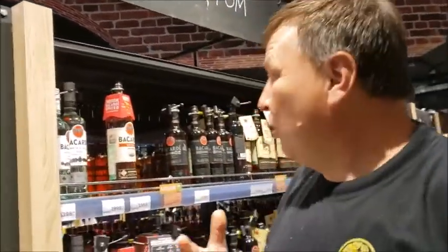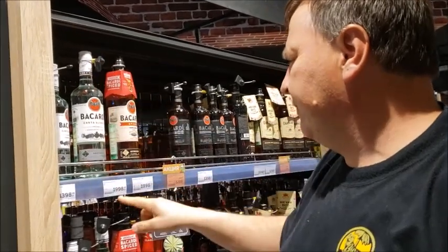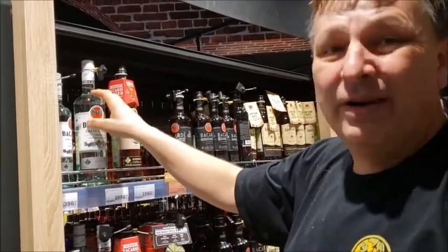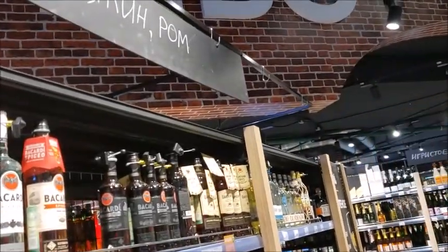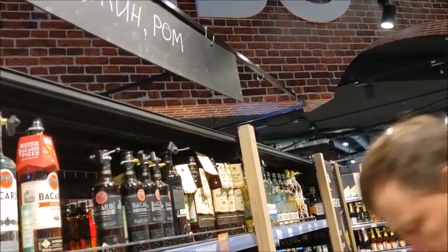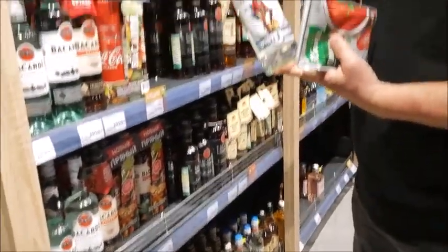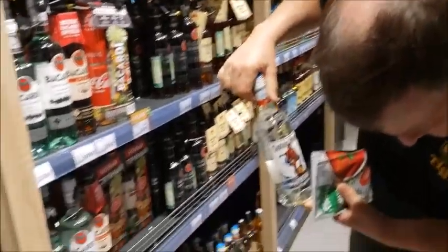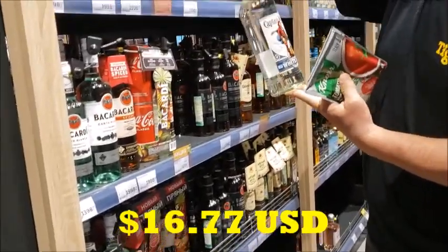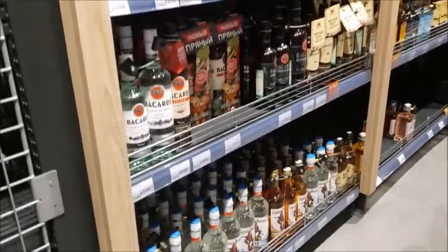This is where we get into the more pricey stuff. I can buy a Bacardi, the big bottle, for $40. And what else do we have? Captain Morgan — Captain Morgan 750ml for $22.